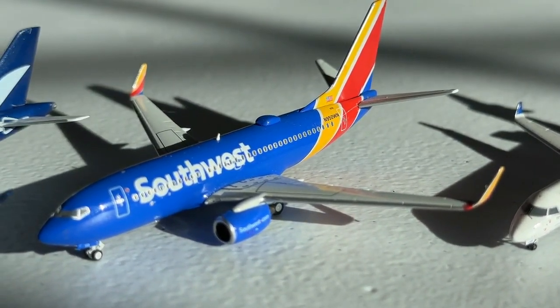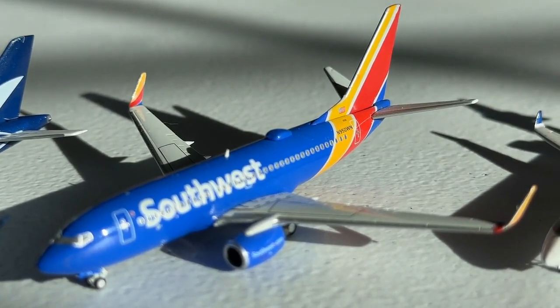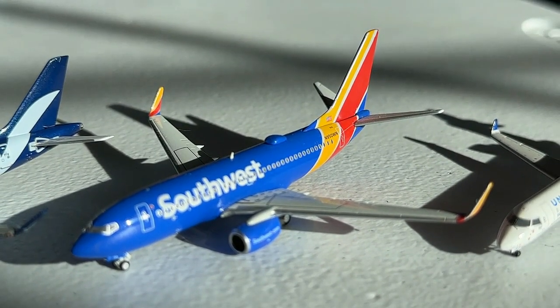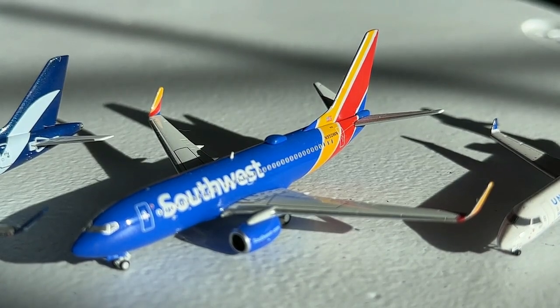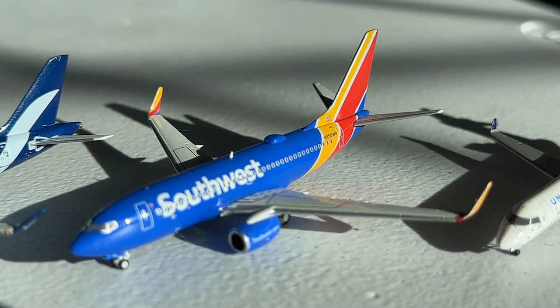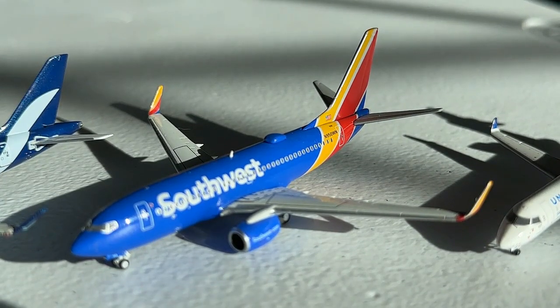At number 19 we have the Panda Models 1-to-400 scale Southwest Airlines 737-700 in the Heart livery with blended winglets. This is another very cool model that came out last year. I think it turned out really nicely — the quality is great, and I've gotten to see many of these over the years and also fly on several of them. That's why you're finding the Panda Southwest 737-700 here at 19.